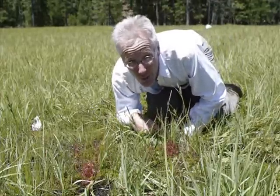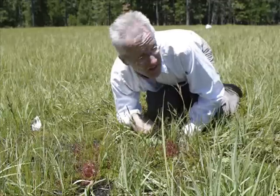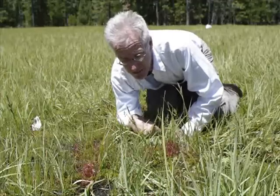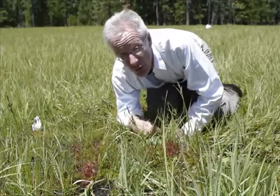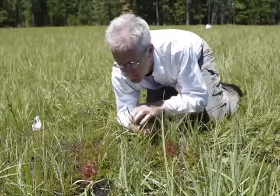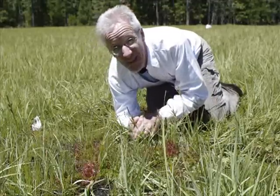As you can see there's a lot of Drosera Anglica growing here. It's in an area only about 20 by 30 meters but there's a lot of plants confined within this little area. Also Drosera Rotundifolia. No sign of hybrids yet though, but they could be here.